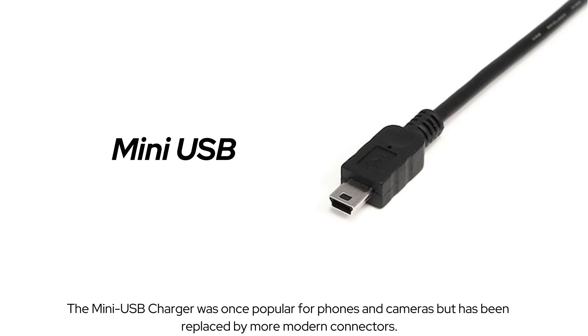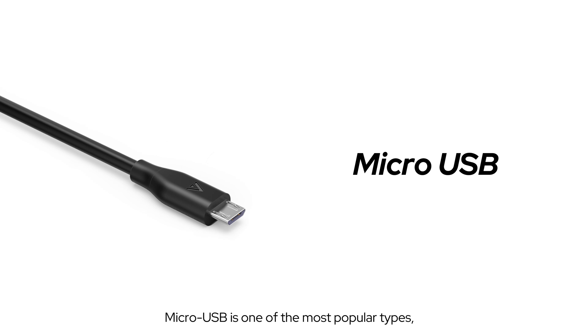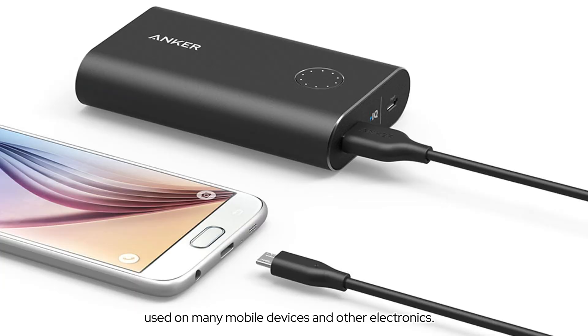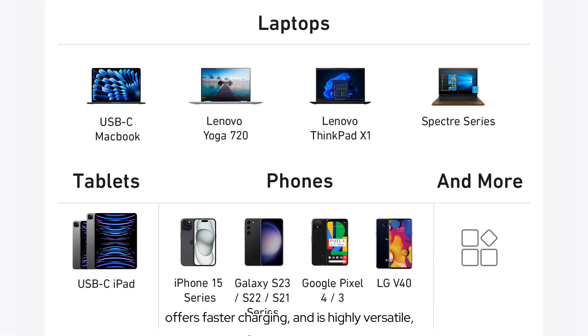The mini-USB charger was once popular for phones and cameras but has been replaced by more modern connectors. Micro-USB is one of the most popular types, used on many mobile devices and other electronics. USB Type-C is the latest technology — it's reversible, offers faster charging, and is highly versatile. It's used for laptops, tablets, and phones.